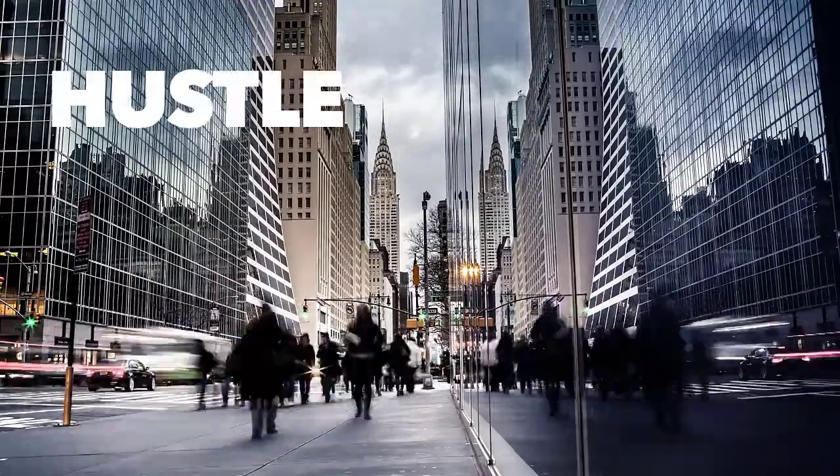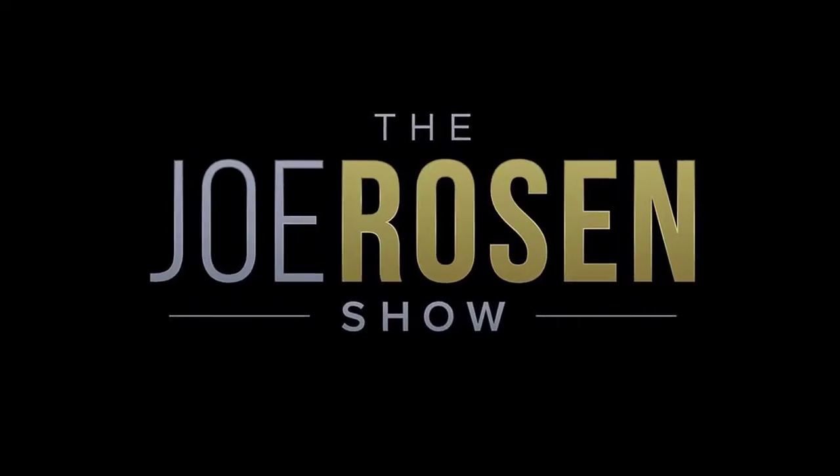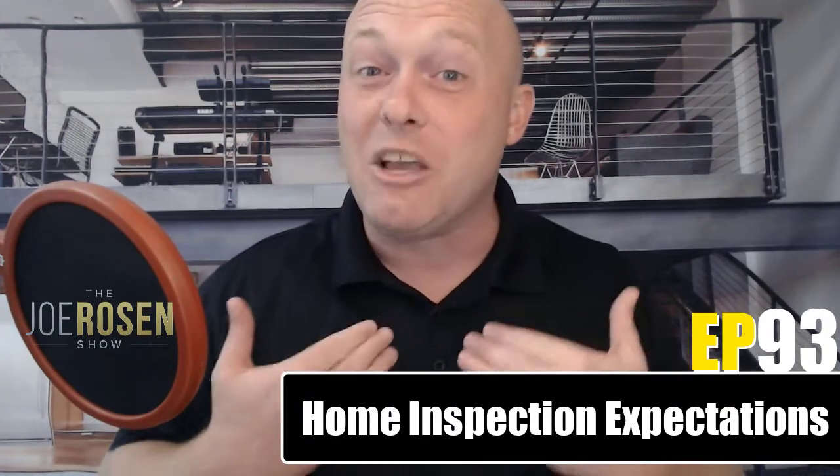The inspection is complete and we've got a list of items that need to be repaired from the report. Now what? This video's intent is to take one Realtor's view of today's strong seller's market, what can pop up on an inspection report, and what I perceive to be the norm when negotiating on both the buy side and the sell side after an inspection.